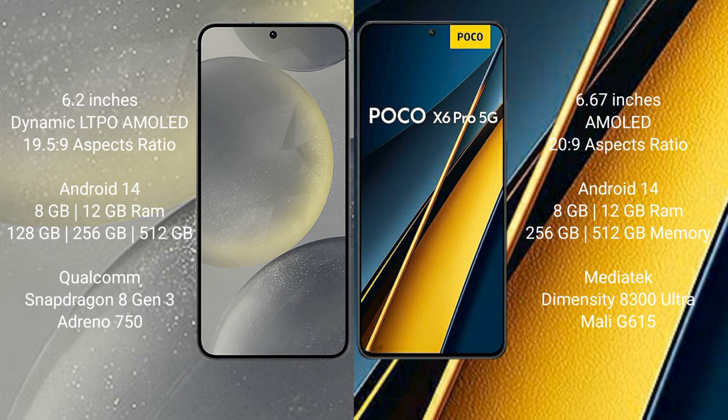Samsung Galaxy S24 features a Qualcomm Snapdragon 8 Gen 3 processor and Exynos GPU. Xiaomi Poco X6 Pro comes with 8GB or 12GB RAM and 256GB or 512GB internal storage, powered by a MediaTek Dimensity 8300 Ultra processor.